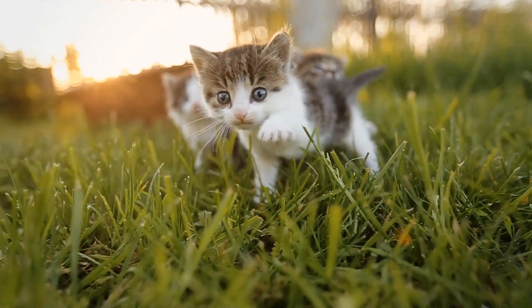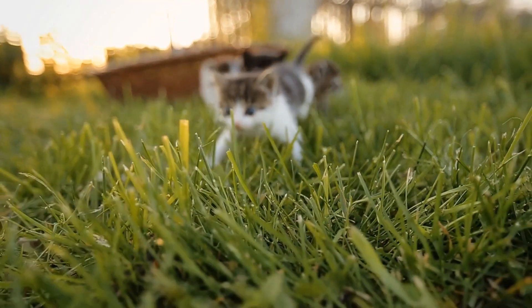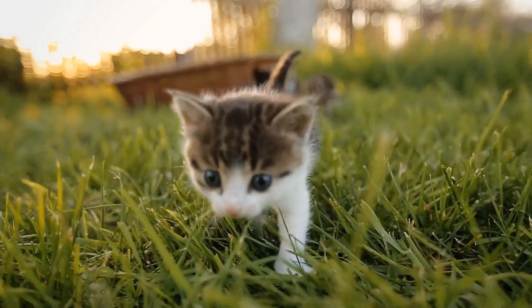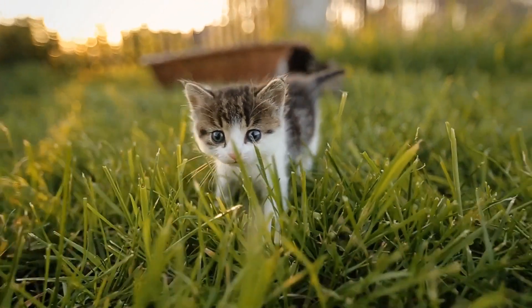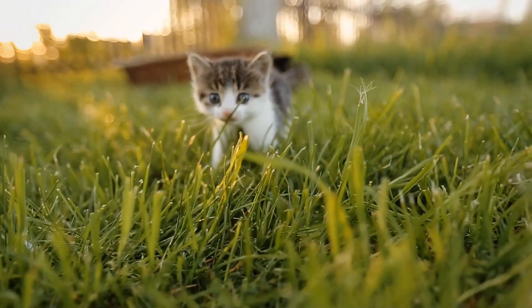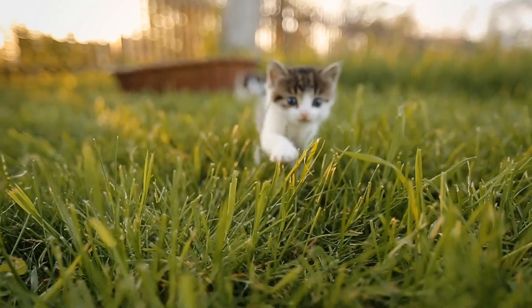In today's video, we're diving into the fascinating science of feline vision. What colors can cats actually see? How do their eyes work compared to ours? And why do they seem to thrive in the dark? Stick around as we explore the truth behind the myth of colorblind cats and find out how your kitty really sees the world.